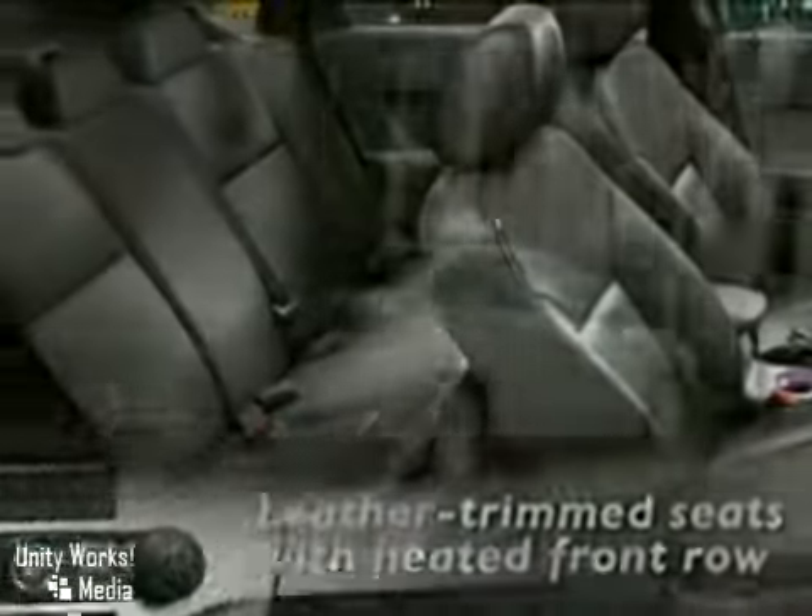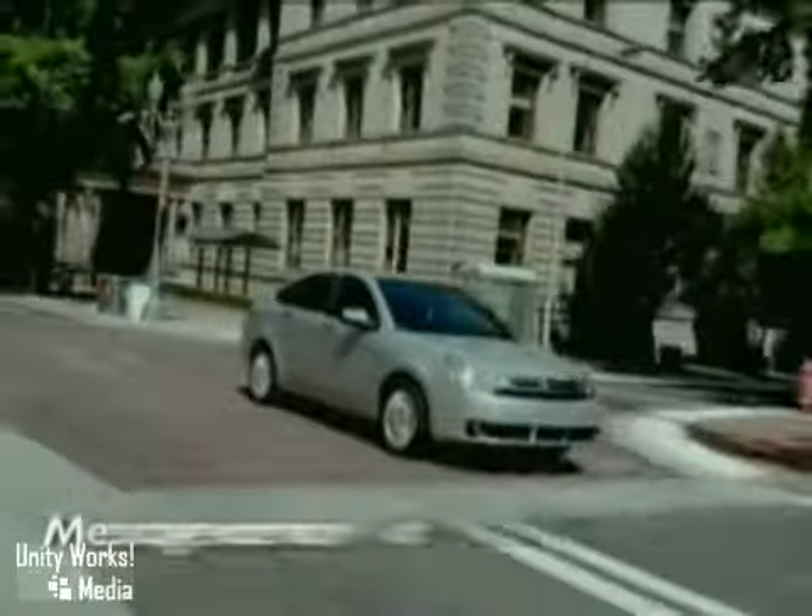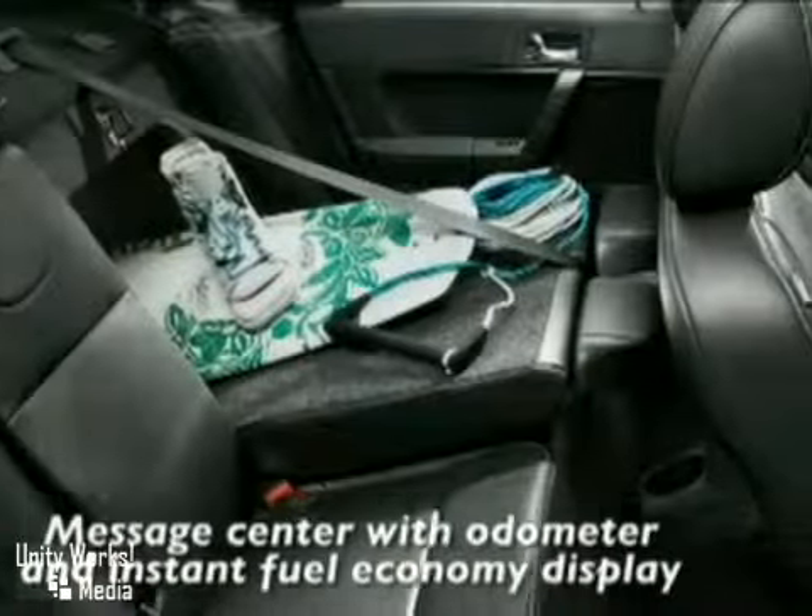And there's a brand-new programmable feature you'll really appreciate that you can configure in a number of ways to help young drivers drive more safely. It's called MyKey, and it's standard on every Ford Focus.